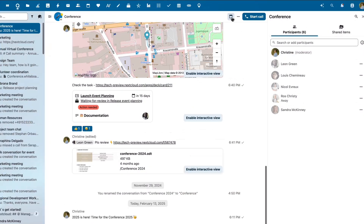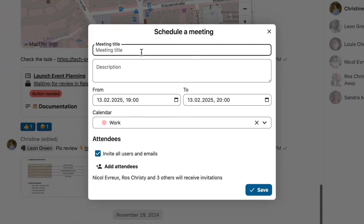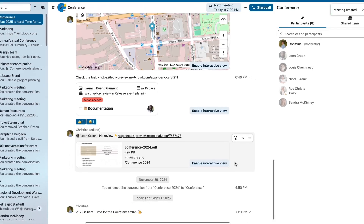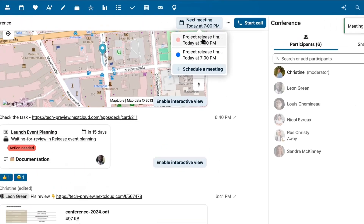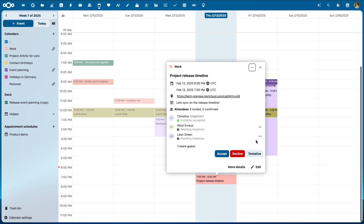First up, Nextcloud Talk now integrates directly with your calendar. It's now even easier to schedule meetings directly from Nextcloud Talk conversations — no need to switch tabs anymore. Just click the calendar icon in the top right. When a meeting is scheduled, it will also appear in the conversation. You can schedule meetings directly from your calendar too, and everything stays in sync.